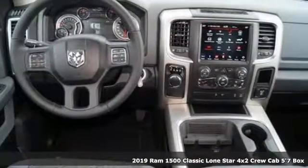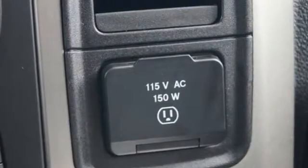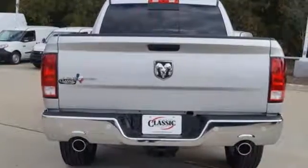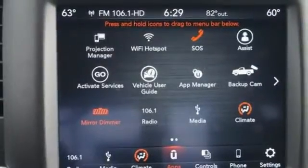It comes nicely equipped with features you'll love. Automatic transmission. Heavy duty shocks. Driver selectable mode. Active grill shutters. Streaming audio. Power heated mirrors. Dual zone climate control.